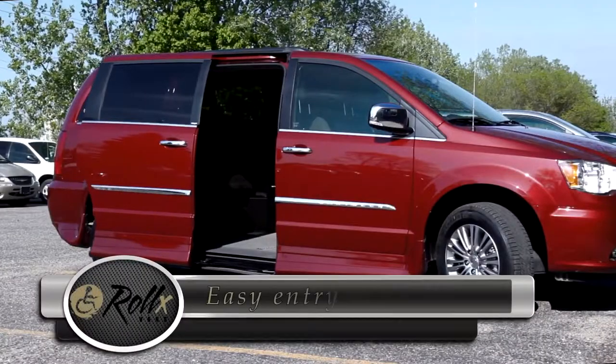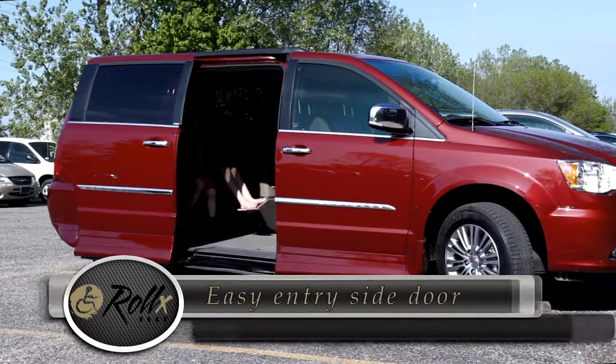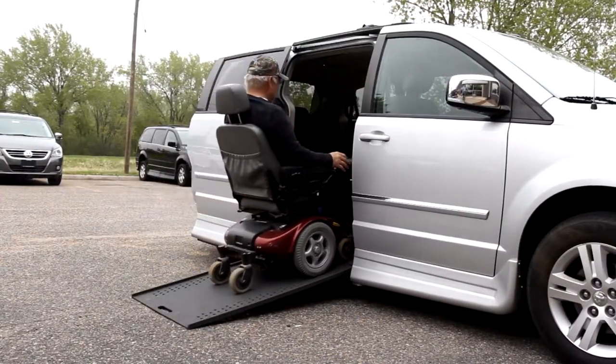This is perfect for busy families, and it isn't necessary to bring the ramp out every time you use your passenger side door. The in-floor ramp is enclosed and the drive mechanism is protected from the elements, making it one of the most reliable ramps in the industry.